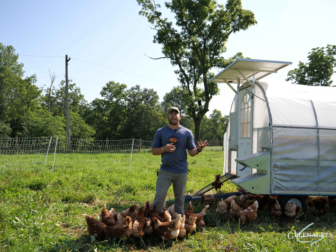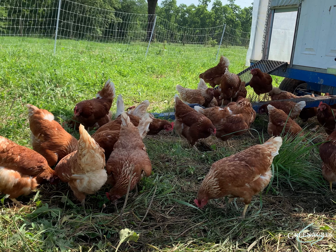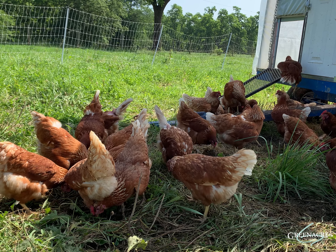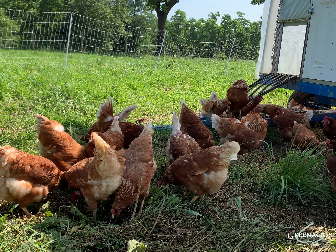Out here in our mobile coop, our chickens are able to forage all day long. They're out pretty much from dawn till dusk in a cage-free or free-range setting. Conventional free-range just requires access to pasture upwards of eight hours a day, whereas these chickens can be foraging up until nighttime.